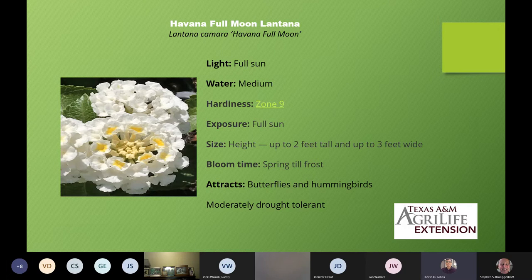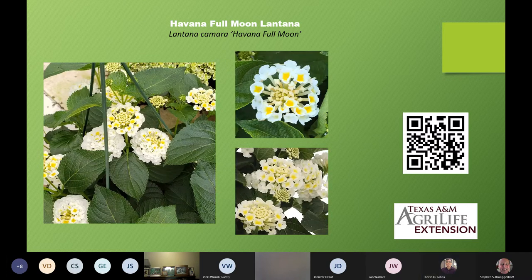Here are some pictures showing the variegation — it kind of has some of the coloration of maybe pothos ivy, that white marble pothos. And here is one of the few white ones on the list today — this is Lantana camara 'Havana Full Moon'. It's up to three feet wide and two feet tall. It attracts butterflies and hummingbirds and is drought tolerant. One of the things you can do with these new lantanas that you couldn't do with the older ones is put them into hanging baskets — the newer, more compact ones work very attractively.